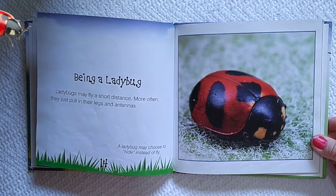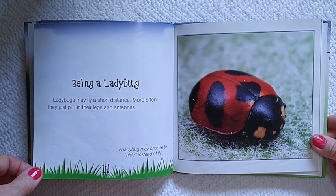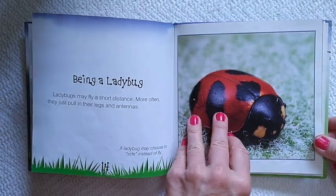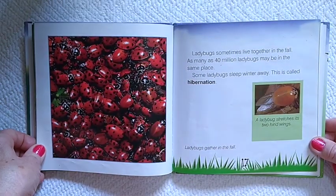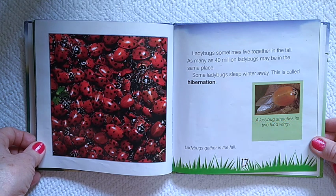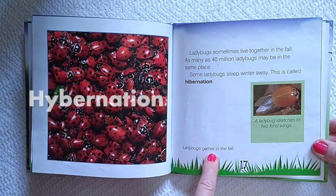Being a ladybug. Ladybugs may fly a short distance. More often, they just pull in their legs and antennas. A ladybug may choose to hide instead of fly. Ladybugs sometimes live together in the fall. As many as 40 million ladybugs may be in the same place. Some ladybugs sleep winter away. This is called hibernation. Ladybugs gather in the fall.